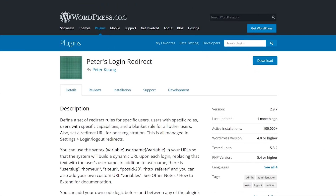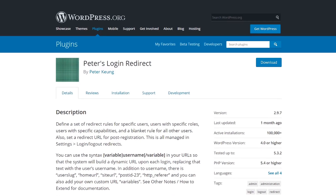Peter's Login Redirect is one of the most efficient plugins to help you decide what users will see after logging into your website. You can set redirect rules for all users, as well as certain users or user roles.